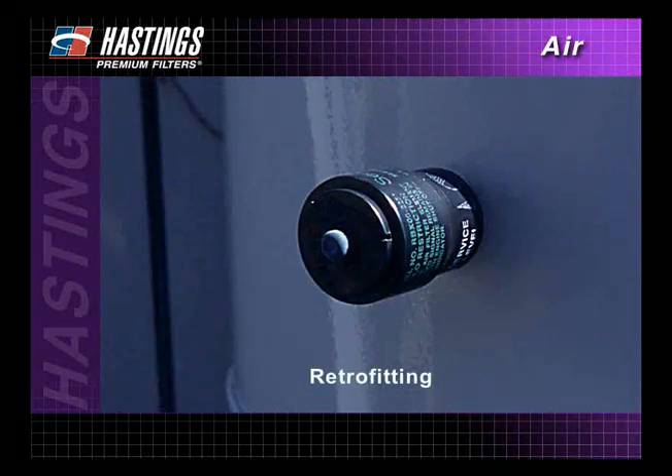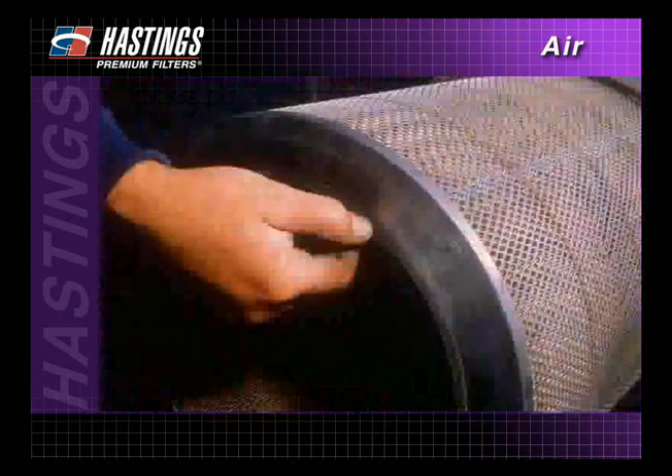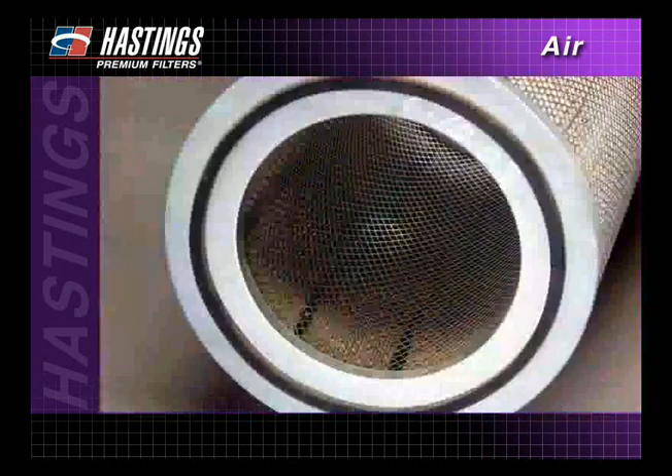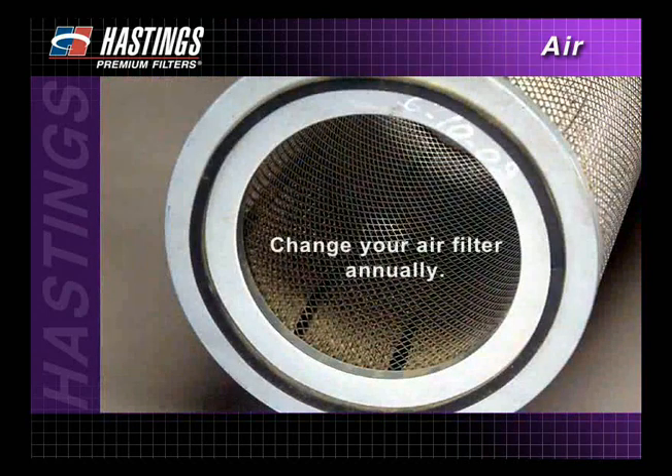Acceptable restriction levels vary by engine manufacturer and are listed in the owner's manual. Over an extended period of time, moisture, engine vibration, flexing and temperature changes can cause deterioration of the filter media. That's why Hastings recommends that you change your air filter at least once a year regardless of restriction gauge readings.